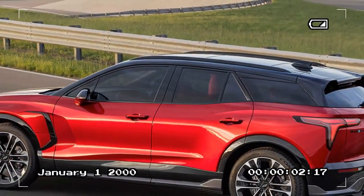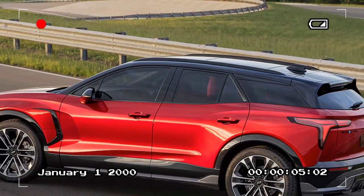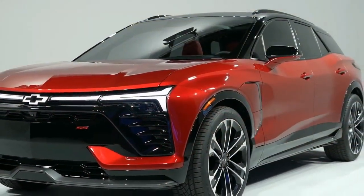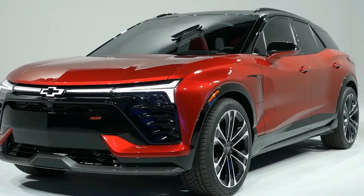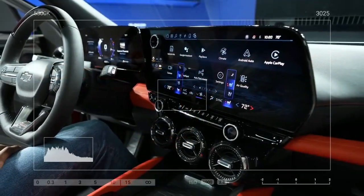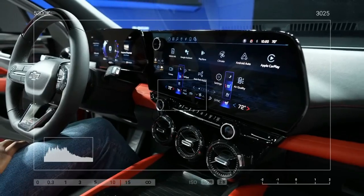While that's a big difference, the key here is realistically looking at how much you drive in an average day. The trip to grandma's house at the holidays might require stops to charge, but the trip to the office, school, or soccer practice can easily be managed by just plugging in when you get home at the end of the day.